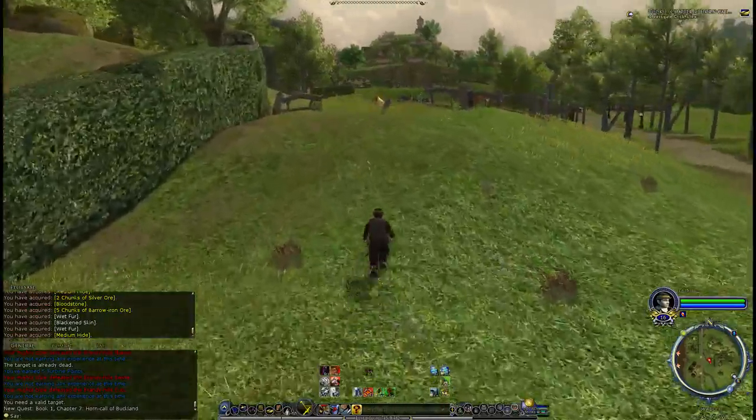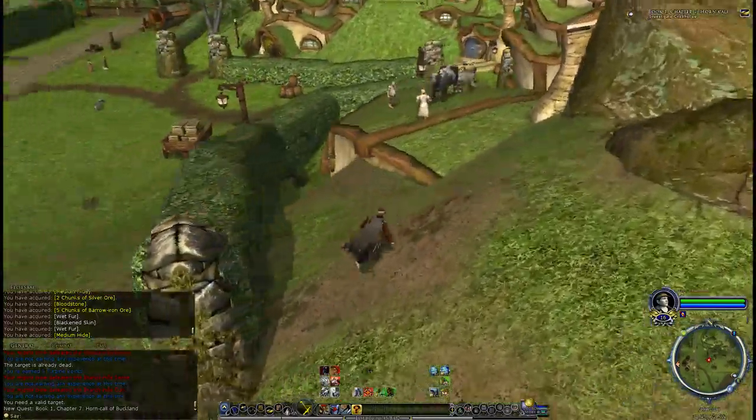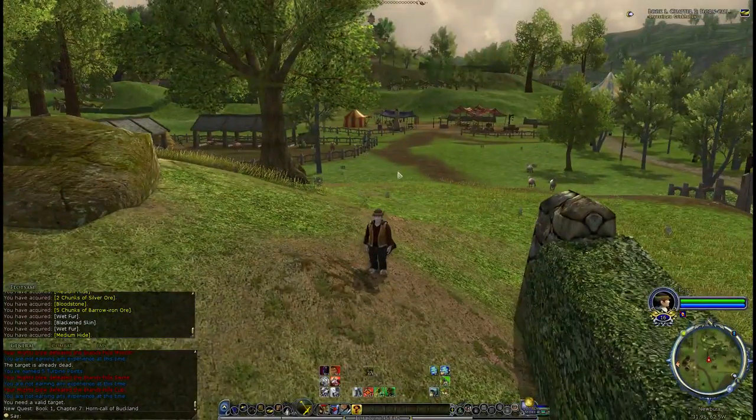Buckland is another area that has a huge amount of detail, with not a lot to do in it. There are some quests here, but they all send you outside of Buckland. There aren't any that are actually inside.